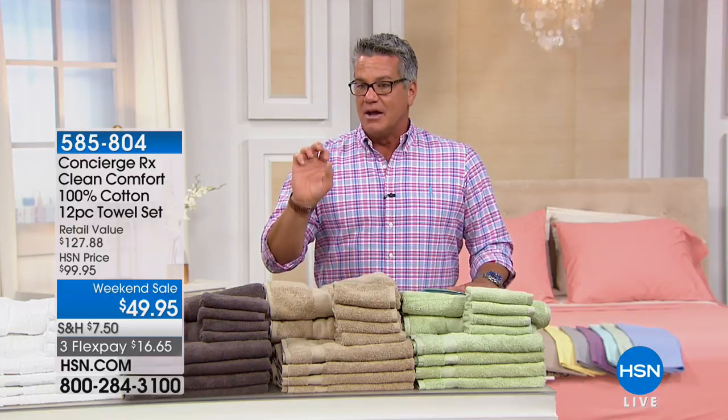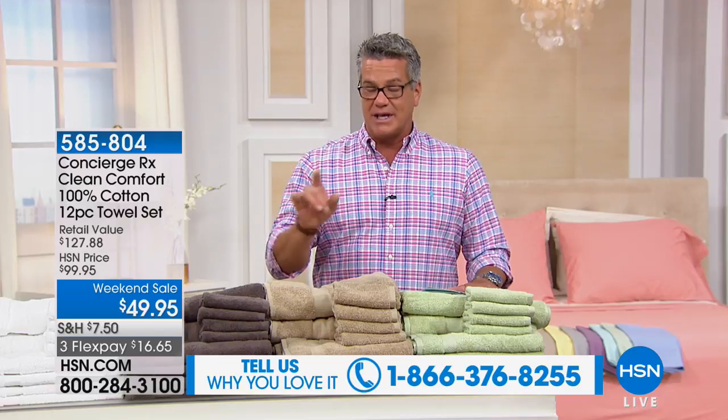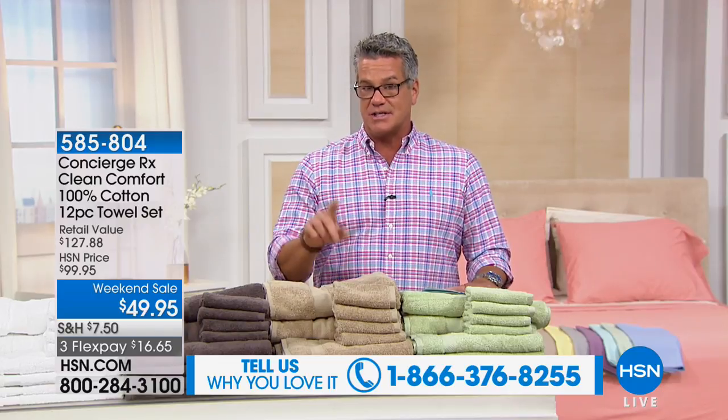I'm going to start you off with Concerous Collection. We'd love to hear your testimonials — we'll put our line up for you to call us. This is 50% off. It's time to stock up. If you love beautiful cotton towels — rich, sumptuous, beautiful cotton towels — we're doing a 12-pack, weekend sale price at $49.95. They're $16.65 on FlexPay.